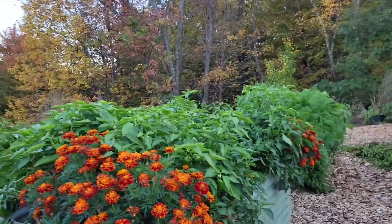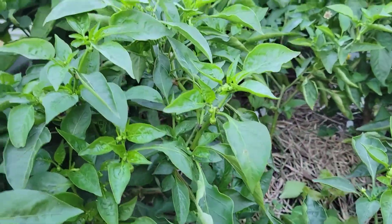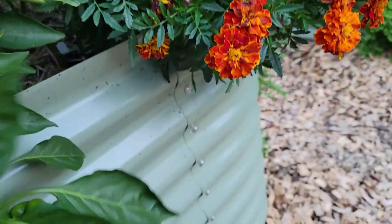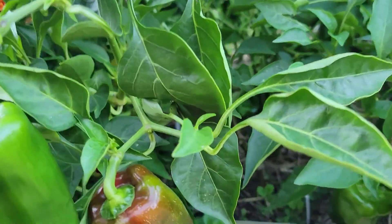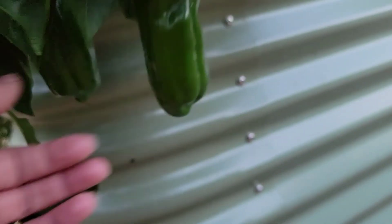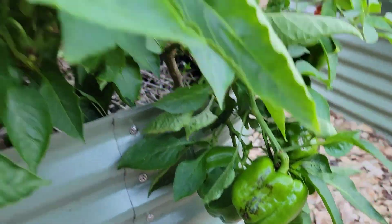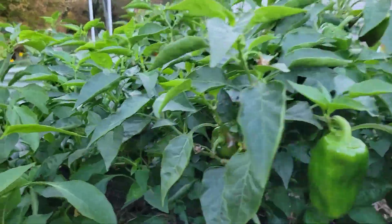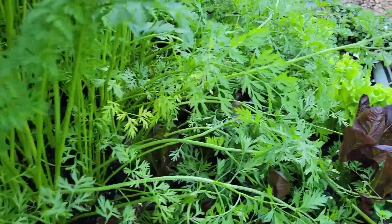The bell peppers are doing really well still. They've gotten a little smaller and they're really loading up — each plant probably has 10 or more. I'm trying to get more to turn red and ripen, but I'm not sure how much more we'll get to full size before the frost. It looks like the 10-day forecast is going to be really warm, unseasonably warm, so we've got that going for us. This bed — the carrots have done amazing.